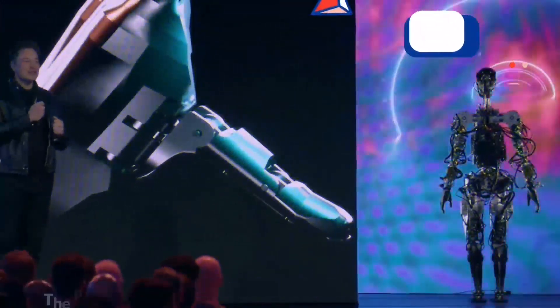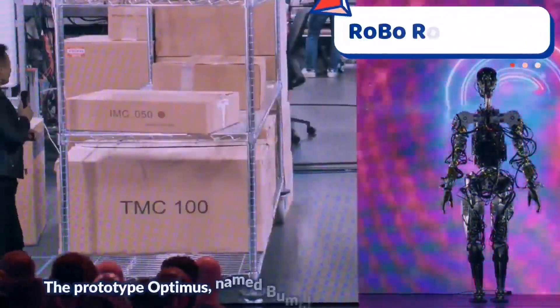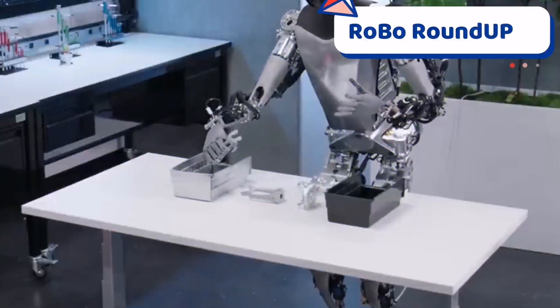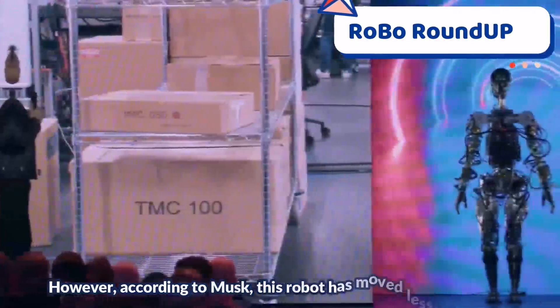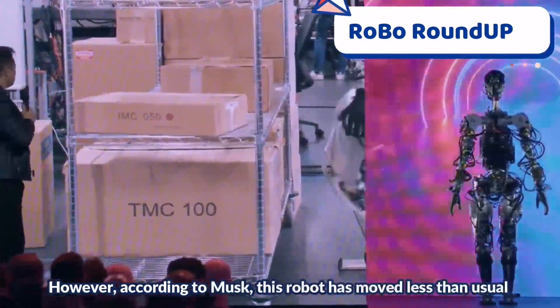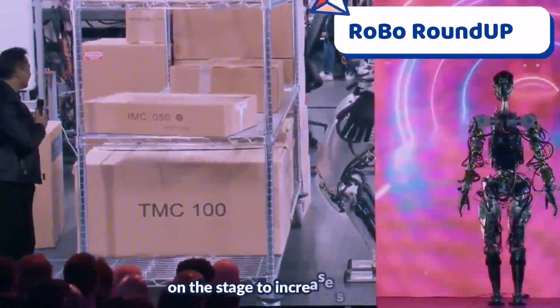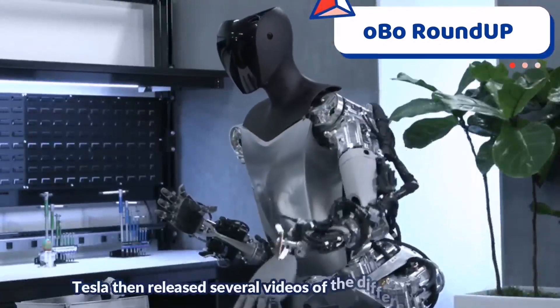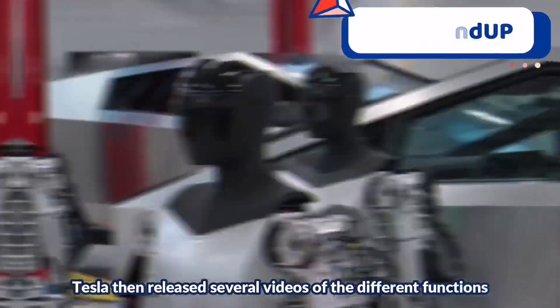The prototype Optimus, named Bumble C, can dance as well as walk. However, according to Musk, this robot moved less than usual on the stage to increase security. Tesla then released several videos of the different functions of its humanoid robot.